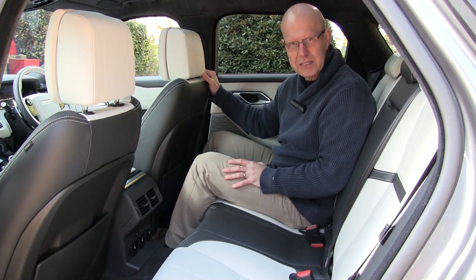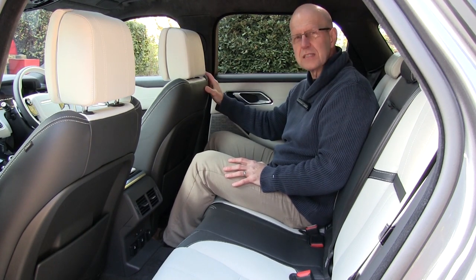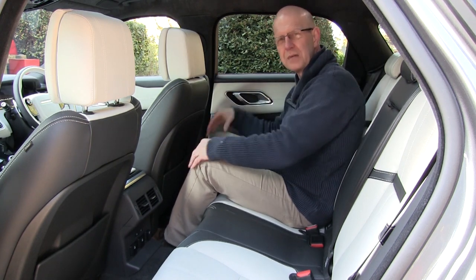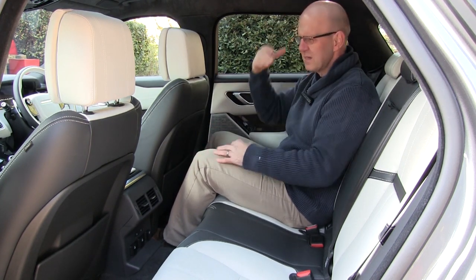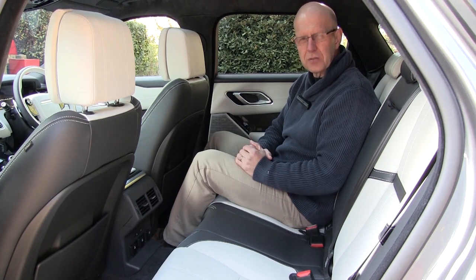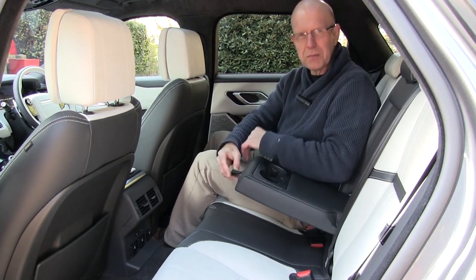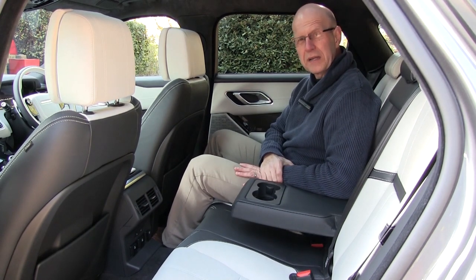Step into the back and there's heaps of space. I'm sitting behind the driver's seat set to my 183cm position, and there's tons of legroom and lots of headroom. The standard of the materials and the quality of the fit and finish make this a supremely pleasant and comfortable way to go.